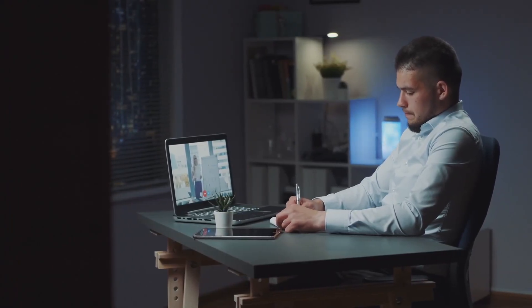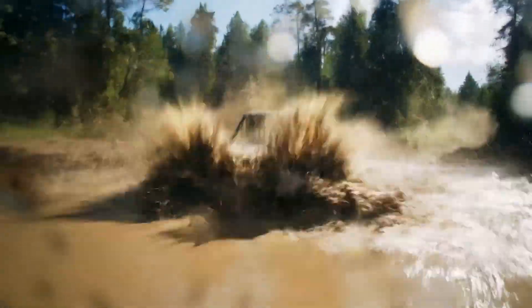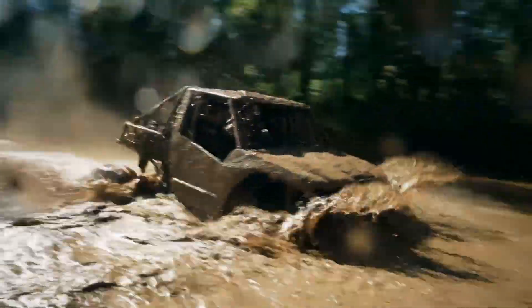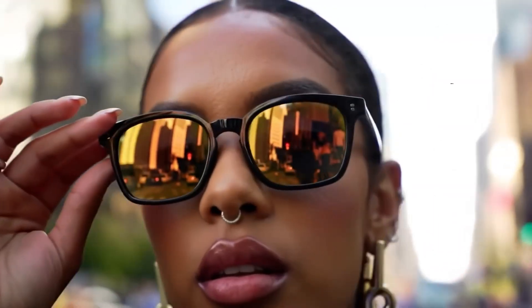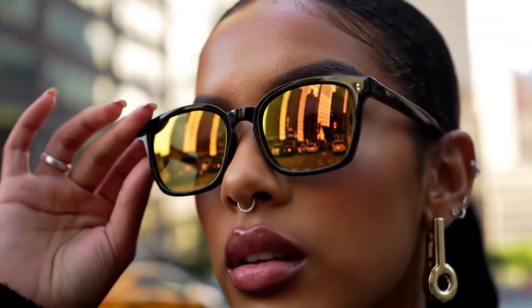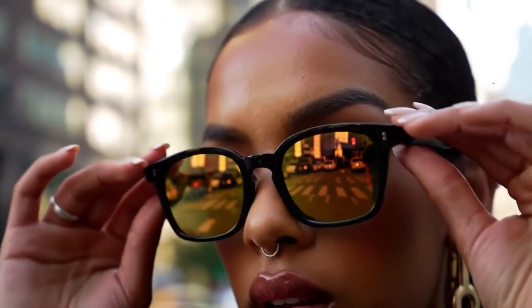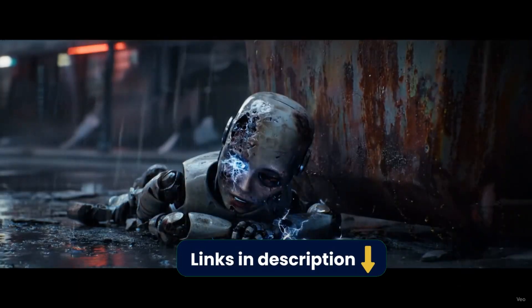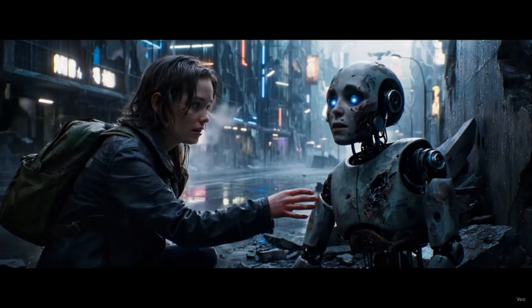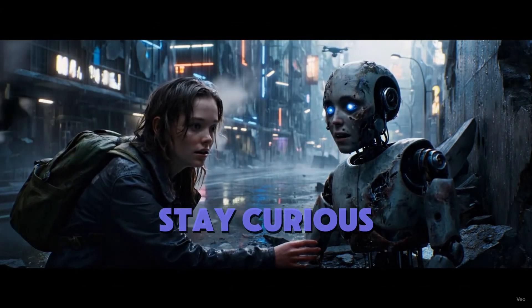So, is VEO V3 the best AI video tool in 2025? For quality, 100%. For your wallet, depends how fast you're trying to go. Test the free credits, then tell me — would you pay to play? Link in description. Drop a comment, like, and subscribe. And remember: stay creative, stay curious.